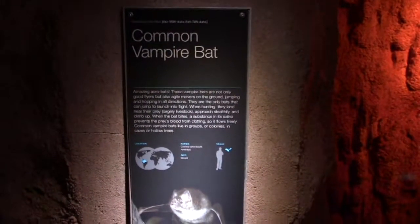Common vampire bats — there they are, they're so cute and fuzzy. Just a little one right here — cute little face. Vampire bats are stealthy hunters. They'll approach their prey, usually livestock, and once they bite their prey, their saliva prevents the blood from coagulating so they're able to just lap the blood up.